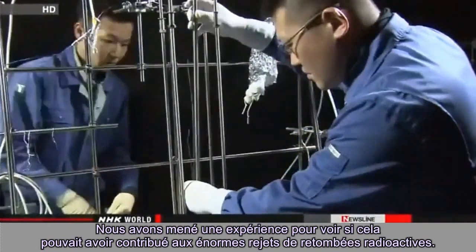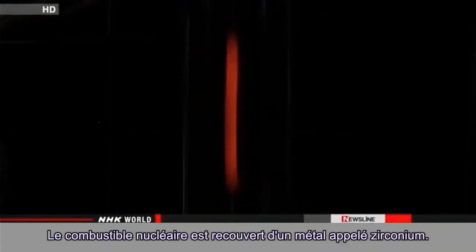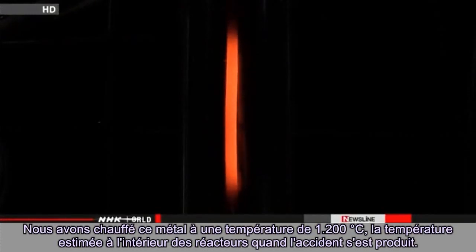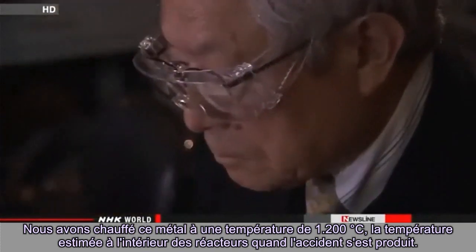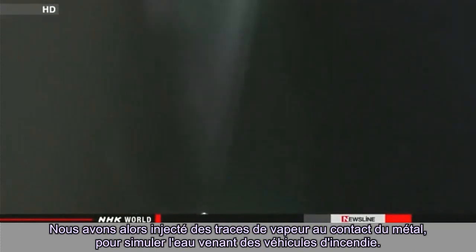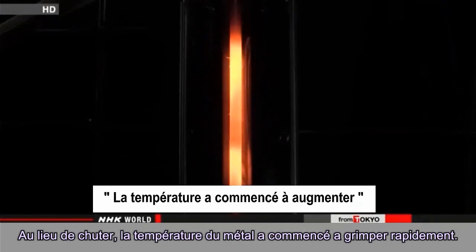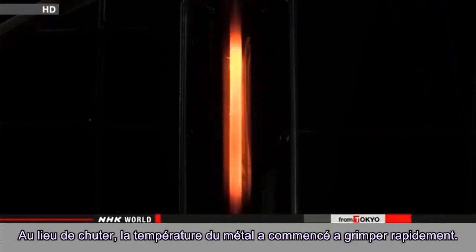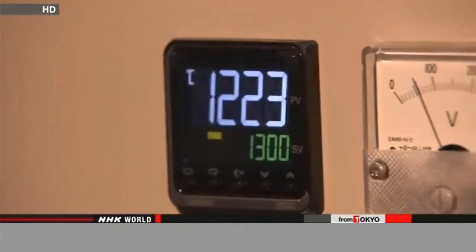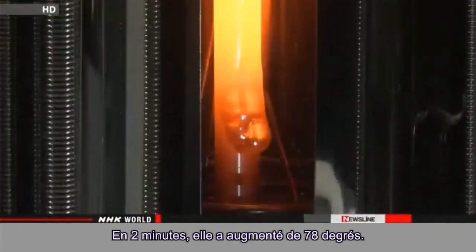An experiment was conducted to see if this may have contributed to the massive release of radioactive fallout. Nuclear fuel is covered with a metal called zirconium. The metal was heated to a temperature of 1,200 degrees Celsius — the estimated temperature inside the reactors when the accident happened — and then traces of vapor were poured onto the metal to simulate water from the fire engines. Instead of dropping, the temperatures of the metal quickly began to climb, surging by 78 degrees in two minutes.